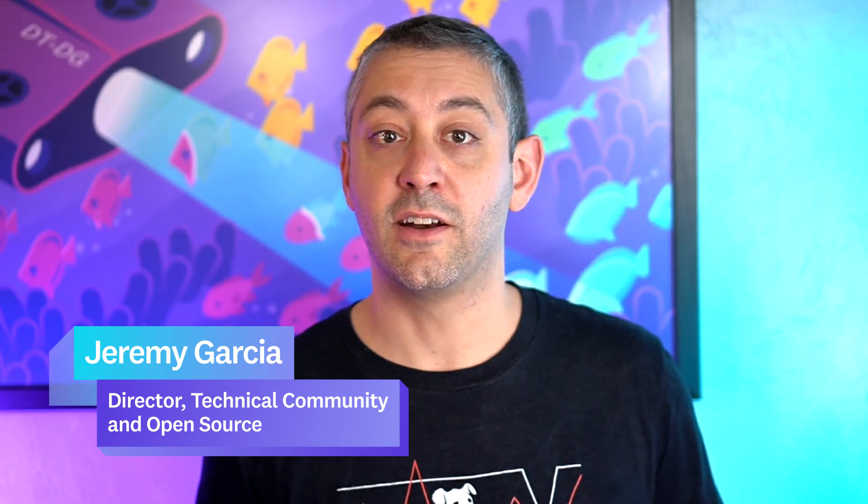Hello and welcome to the inaugural This Month in Datadog. My name is Jeremy and I'm the Director of Technical Community and Open Source. This Month in Datadog is a new video series we're launching to keep you updated with the latest Datadog announcements, product updates, event information, community projects, and more. Without further ado, on to the first episode.